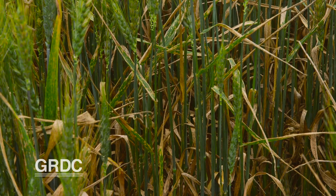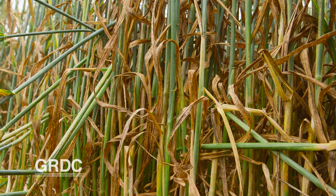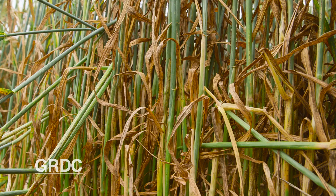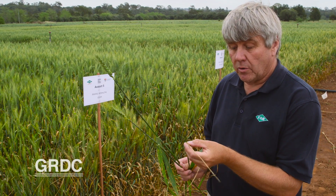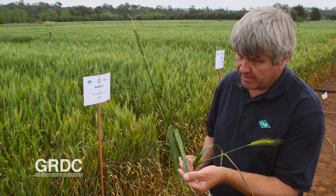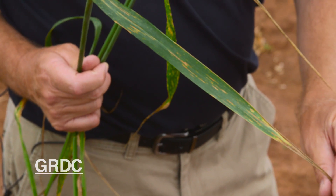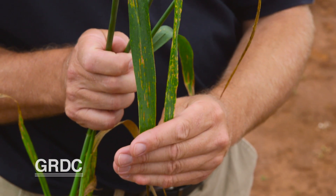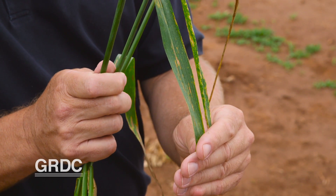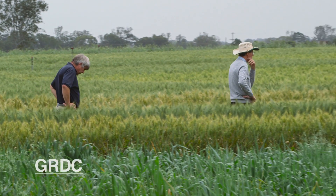That's what we're doing in the trial right here in the older variety Avocet, which is extremely susceptible, but in this particular case we have near isogenic lines that have introduced one APR gene and then two. When the Avocet lines were exposed to stripe rust with no fungicide protection, the impact of the APR genes was clearly visible on the plant's leaves — its solar panels. This is a completely susceptible cultivar with no adult plant resistance. This, in the same genetic background, is where we've got one adult plant resistance gene. And this is where we've introduced two adult plant resistance genes. And you can clearly see, just like the effect of a fungicide, the genetics here is preserving our solar panels as green solar panels. It's these near isogenic lines with their known traits that allows the research team to isolate the impact of adult plant resistance.